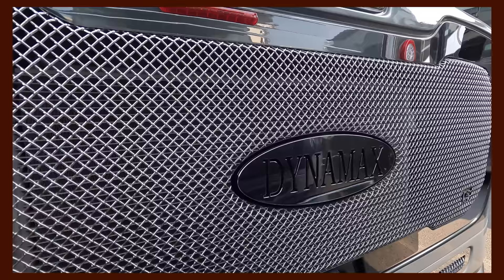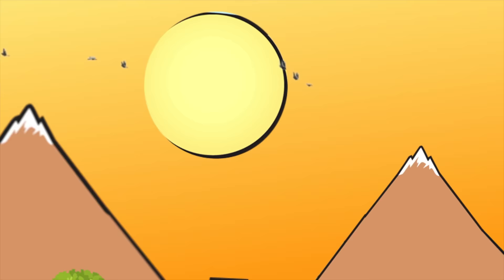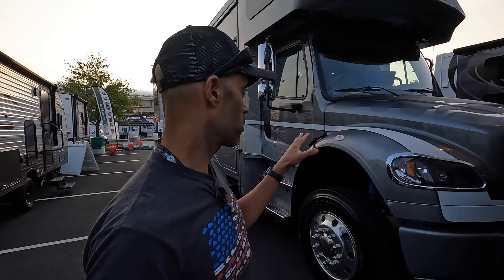Hey everyone, Izzy from Endless RV. Behind us is a Super C — very popular for good reason, you get a lot for your money. It's a 2023 Dynamax DX3. We're going to take you on a full exterior and interior tour. This is actually the first time we're doing a review of the DX3. We took a walk around before filming — very impressive. We'll talk about pricing toward the end of the video, so let's start right up front.